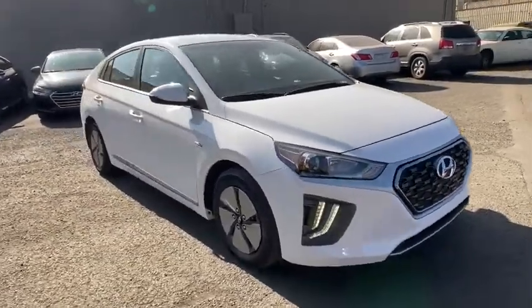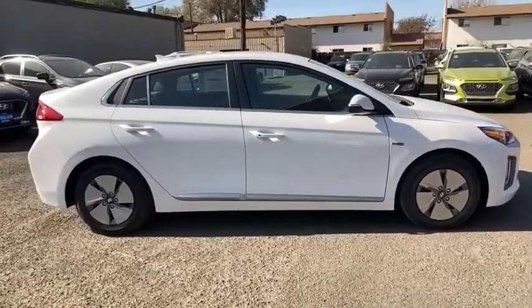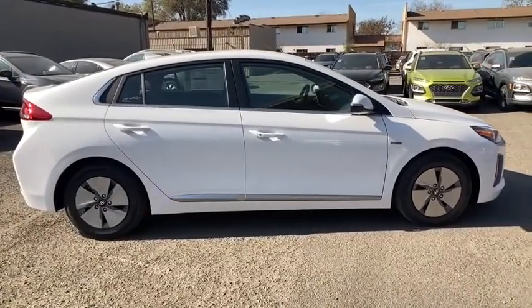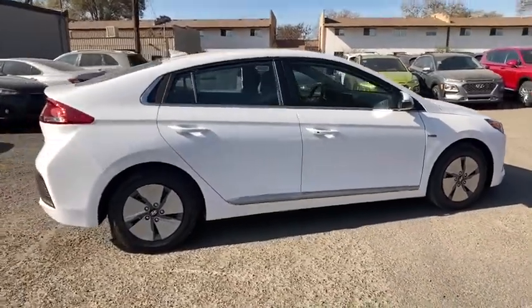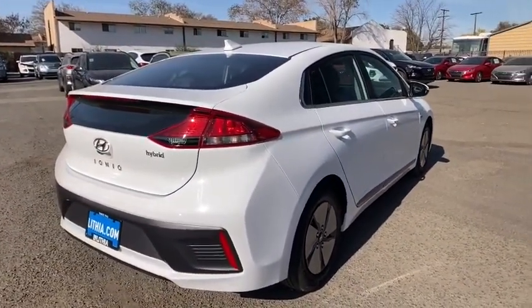Take a ride in the 2020 Hyundai IONIQ Hybrid. The sleek-looking Hyundai IONIQ Hybrid offers a nice, quiet ride while providing ample comfort. The IONIQ was built with efficiency in mind, but it will still give you a sporty driving experience.